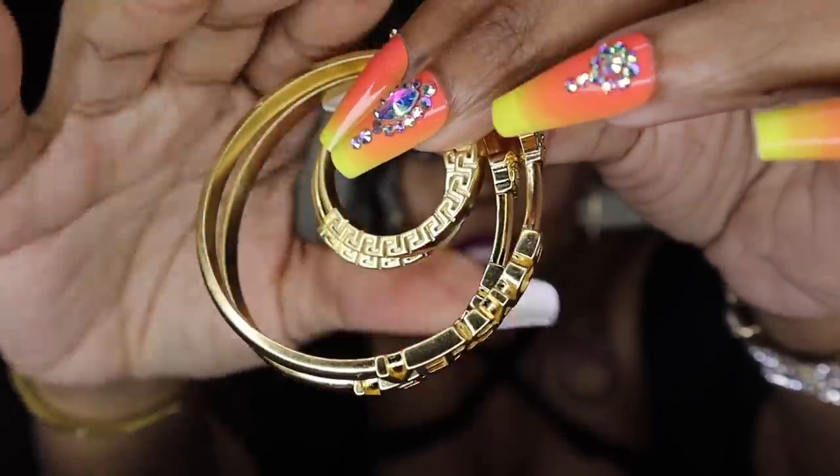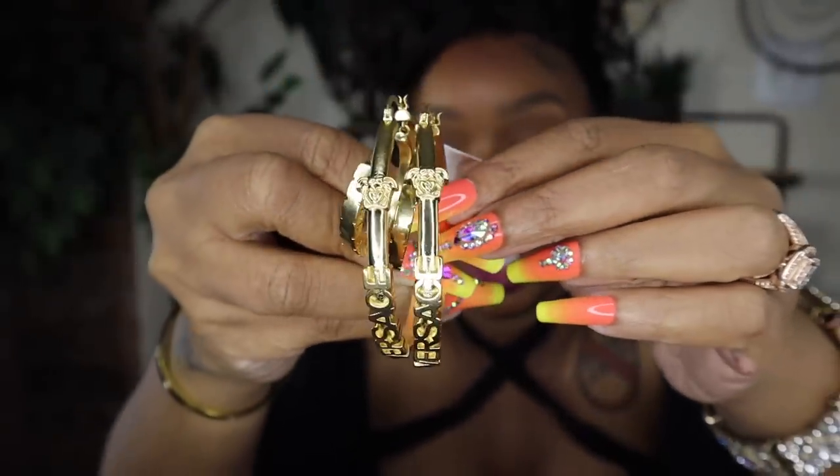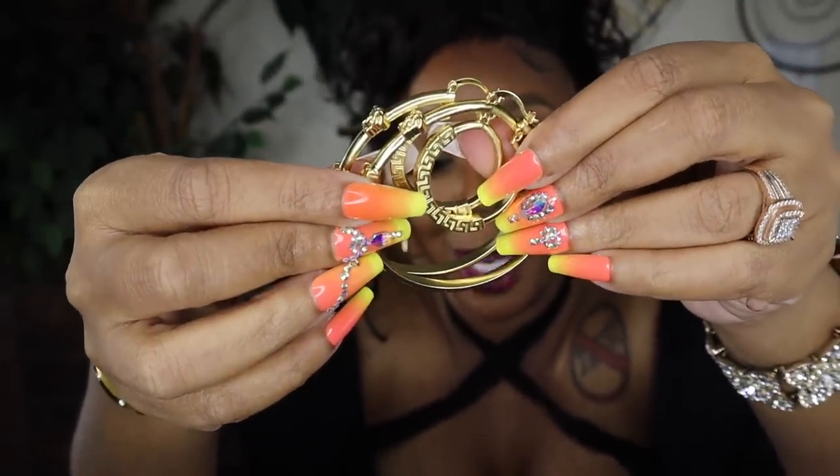These earrings were on sale — they're not available anymore because they snapped them up when they went on sale. I'll still link them — you might find a resell. They have a loop inside of a hoop. They say Versace and have a little Medusa head right here, and then the inside has the Baroque print. That's everything!